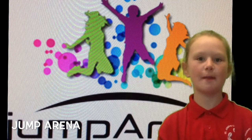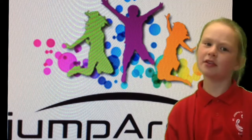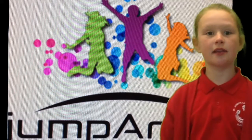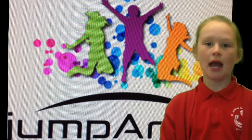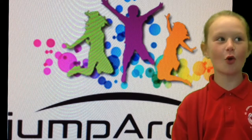Jump Arena is a fun trampoline park. It was just recently opened. It's really good because everyone can go — adults, teenagers, young kids. There's lots of different things like obstacle courses, normal trampolines that you can just bounce on, an airbag, and also a dodgeball area.